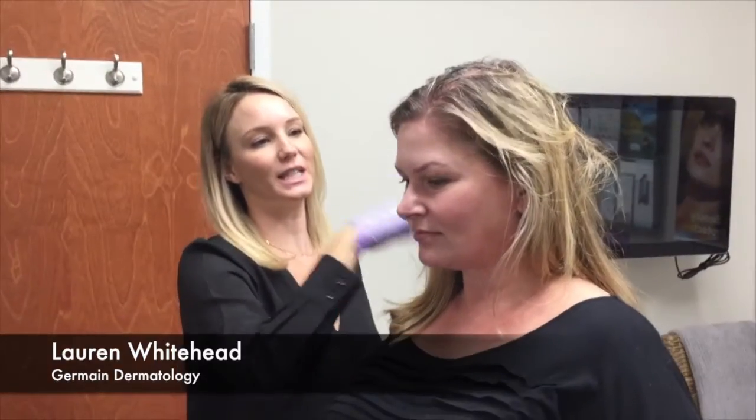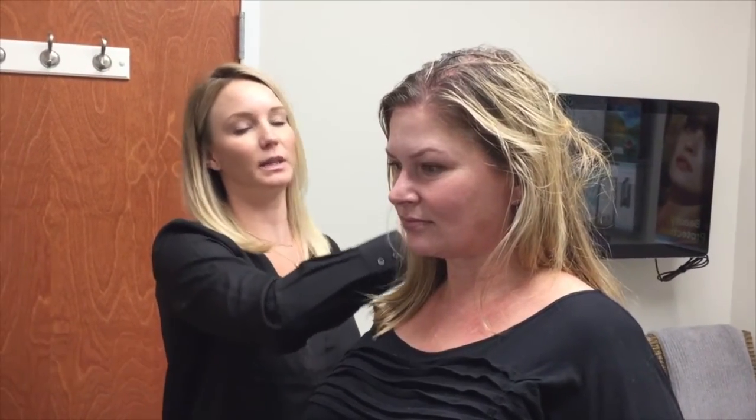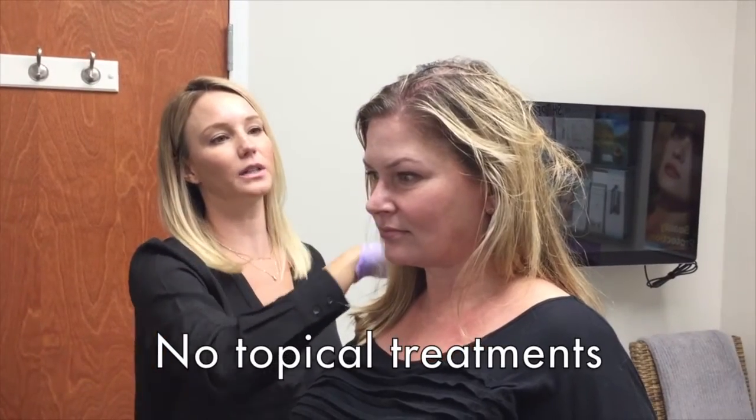So now she'll go home and take a hot shower. It's okay for her to use her regular shampoo. She will not use any type of topical treatments like Minoxidil or Rogaine or anything like that for the next 48 hours. And then no hair color for the next 48 hours as well.